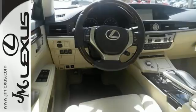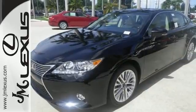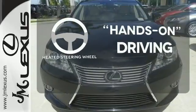Your passengers will rave about the comfort of the extra legroom and view from the power moonroof. Never feel lost again with the navigation system. You'll want to keep both hands on the heated steering wheel.